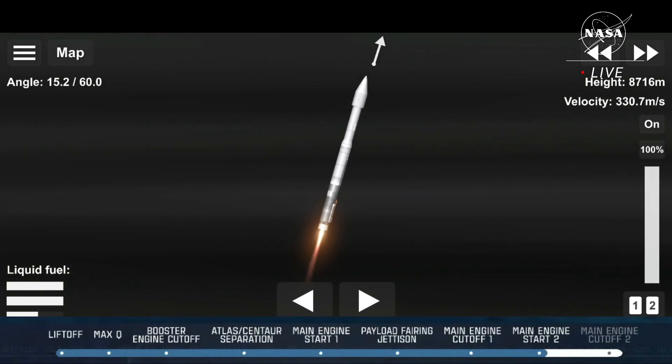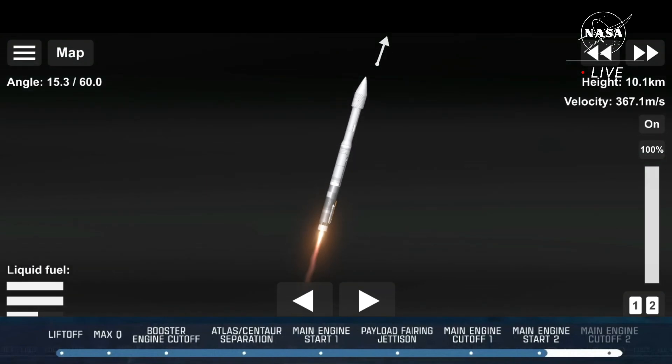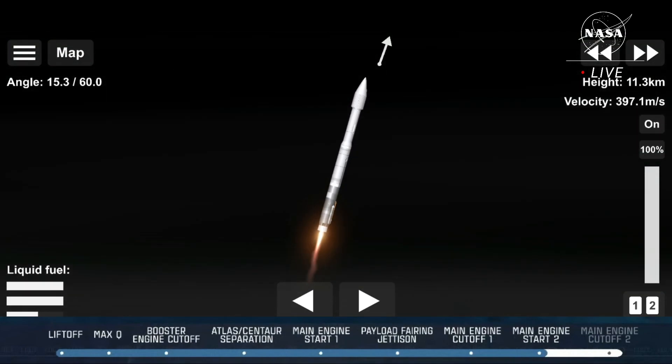Now at T-plus 70 seconds into flight, the vehicle is 4 miles in altitude, 0.2 miles downrange distance, traveling at 1,200 miles per hour. The Atlas is now supersonic.